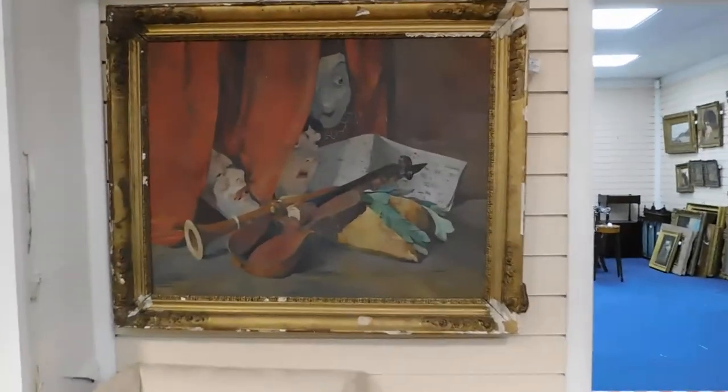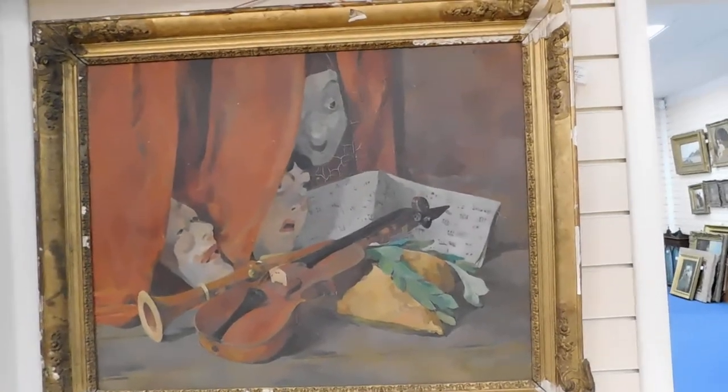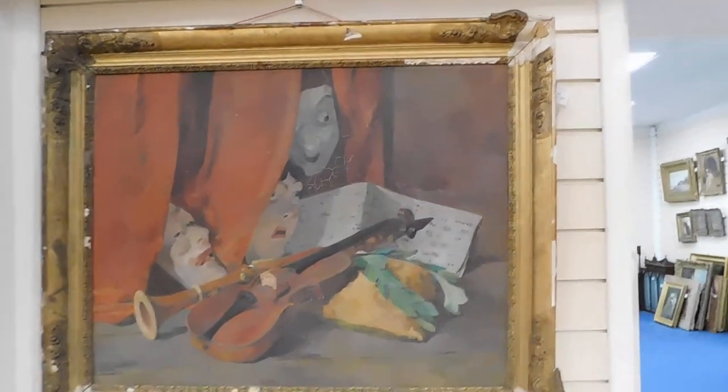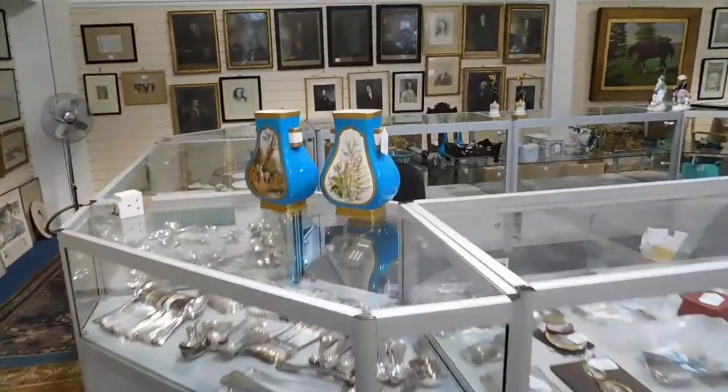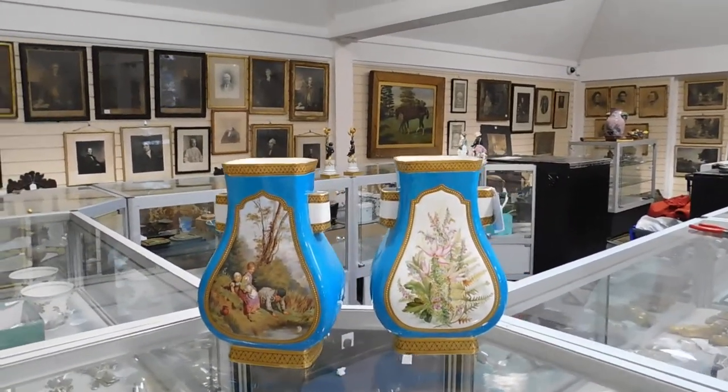Further paintings, again very much in line with Daintree, certainly contemporary to his time in Paris — this one signed Odette de Garette. We have a pair of mint and vases there — they're handsome, with flowers to one side and children to the other.